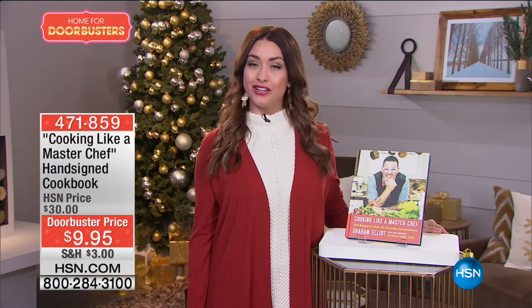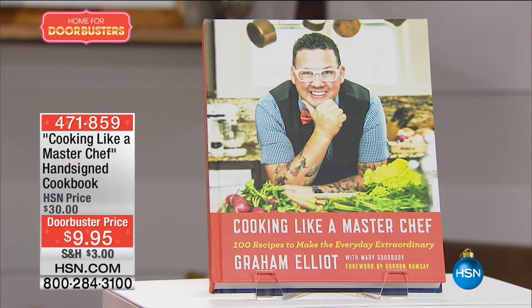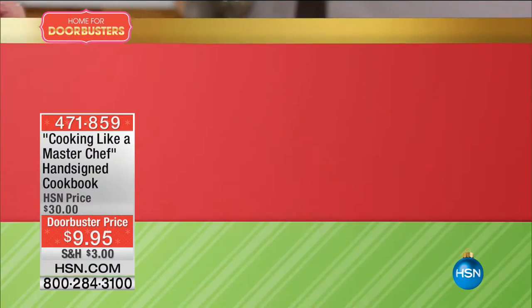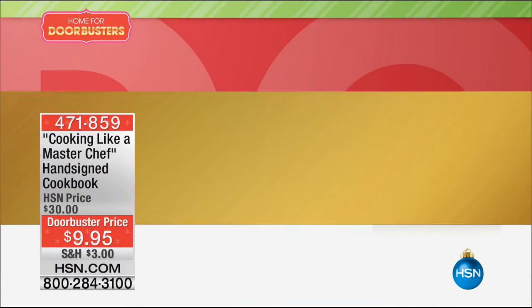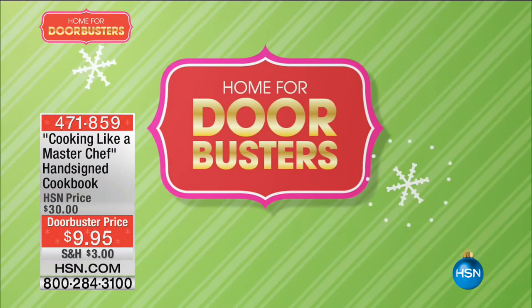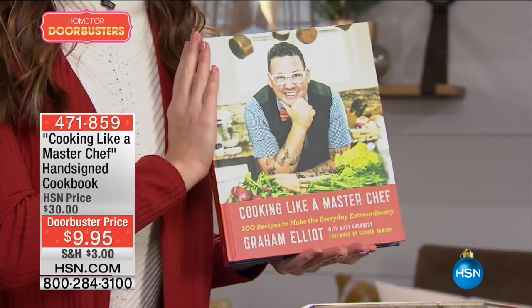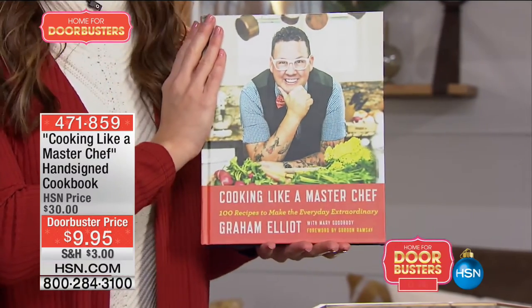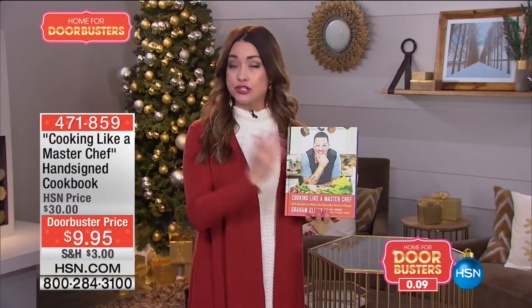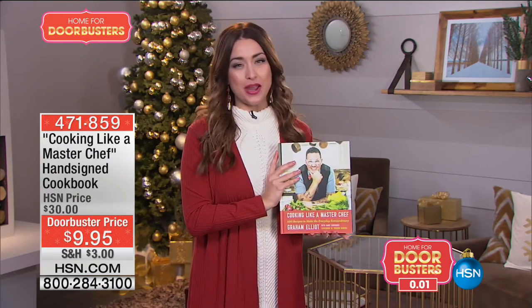Phenomenal savings with limited quantities on all of your favorite brands. This hour we're going to help you cook like a professional chef this holiday season, quite honestly all year long, thanks to professional chef Graham Elliott. This book is loaded with more than 100 recipes, full color pictures, breakfast, lunch, dinner, desserts — and it's hand signed by the celebrity chef. 67% off the HSN price for you today: nine dollars and ninety-five cents. Search doorbusters now on HSN.com and join us at the top of every hour for more great doorbuster deals.